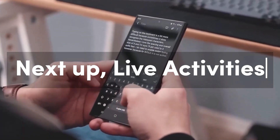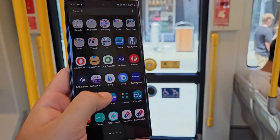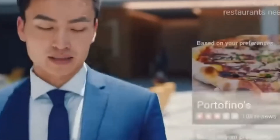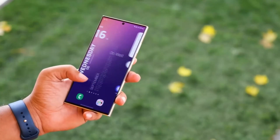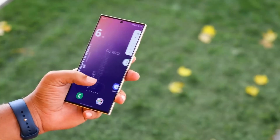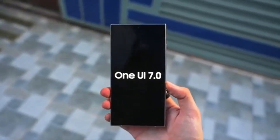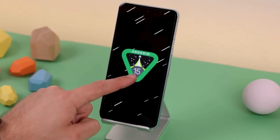Next up, Live Activities. This is a feature that allows apps to display real-time updates directly on your lock screen. A sports app showing live scores, a food delivery app tracking your order, or even a ride-sharing app showing your driver's location — it's a game changer. One UI 7.0 is rumored to bring its own take on Live Activities, potentially giving you a more dynamic and informative lock screen experience.